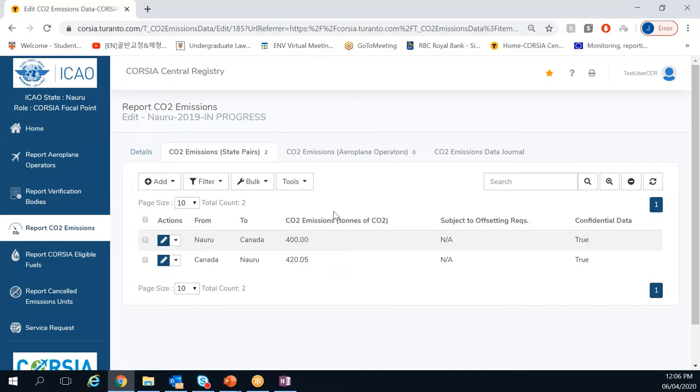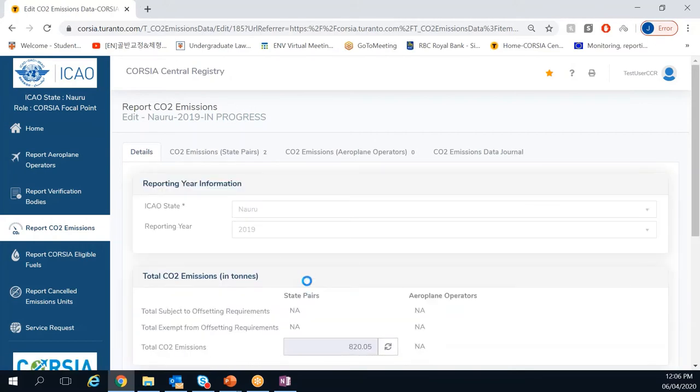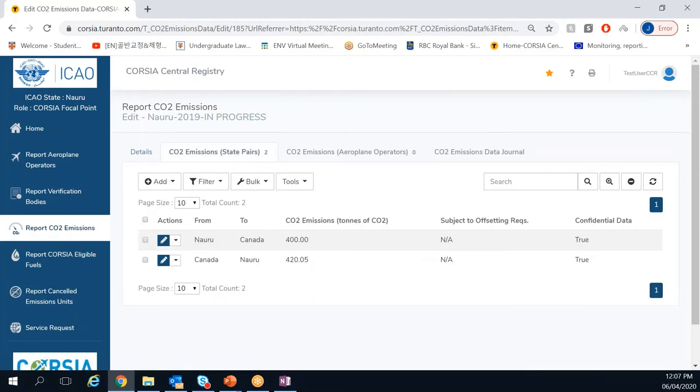A question came through chat: would 400 tons of CO2 by state pair be the total for that year? It depends. If you have multiple rows — say Nauru to Canada, Nauru to Fiji, Nauru to Korea, Nauru to Russia — there are multiple CO2 emission rows for different pairs. The total CO2 emissions on the 'Details' tab will be the aggregate of all those pairs.